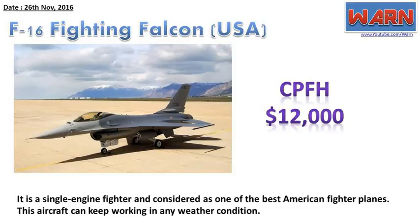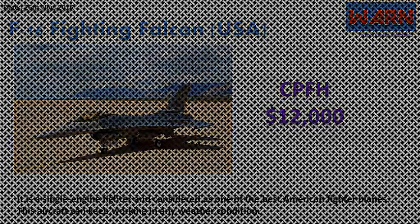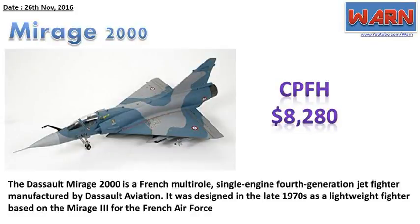F-16 Fighting Falcon, USA. CPFH: $12,000. It is a single-engine fighter and considered as one of the best American fighter planes. This aircraft can keep working in any weather condition. Mirage 2000. CPFH: $8,280. The Dassault Mirage 2000 is a French multi-role, single-engine, fourth-generation jet fighter manufactured by Dassault Aviation. It was designed in the late 1970s as a lightweight fighter based on the Mirage III for the French Air Force.